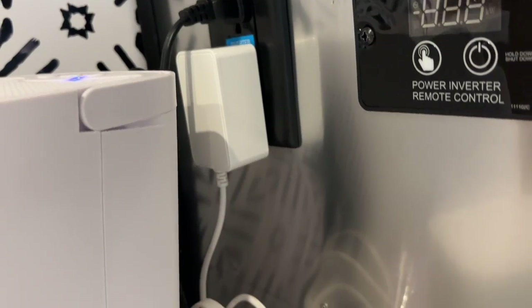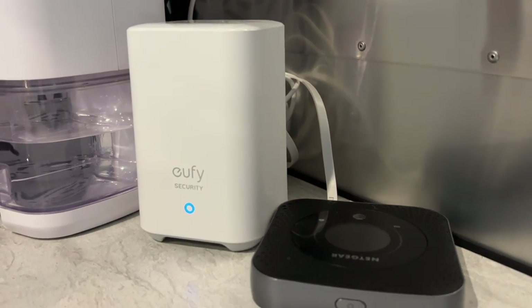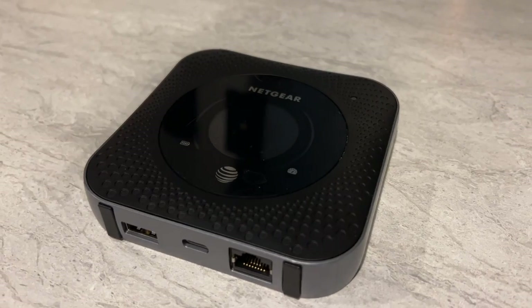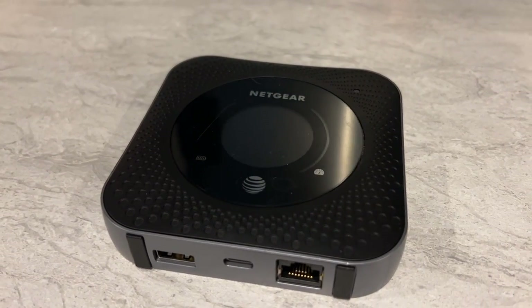The only downside to this doorbell camera in particular is it's not fully wireless. There's a unit that needs to be plugged into your trailer at all times, and it also needs to be plugged into a Wi-Fi source. This isn't a problem for me currently because I have an electric hookup, and I also have a hotspot device that I can plug it into.